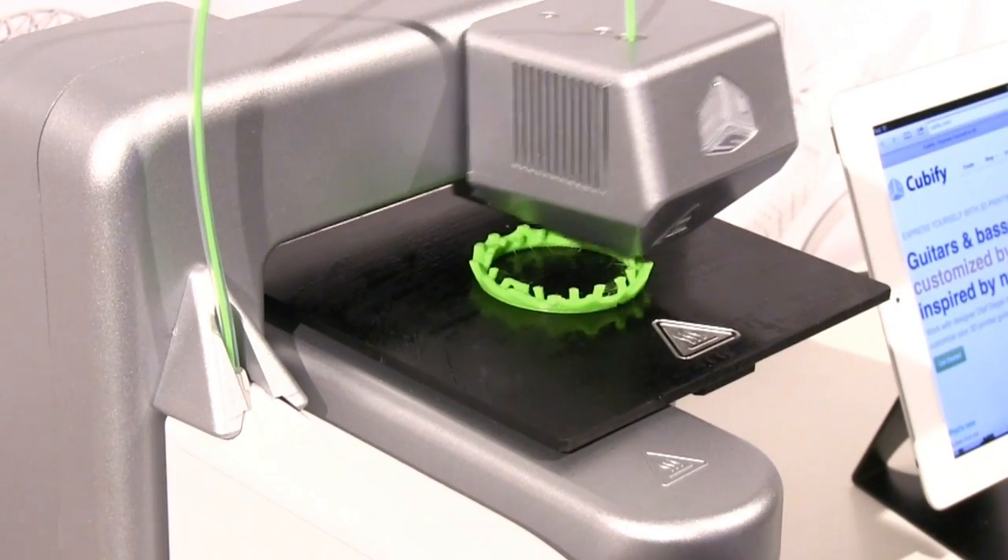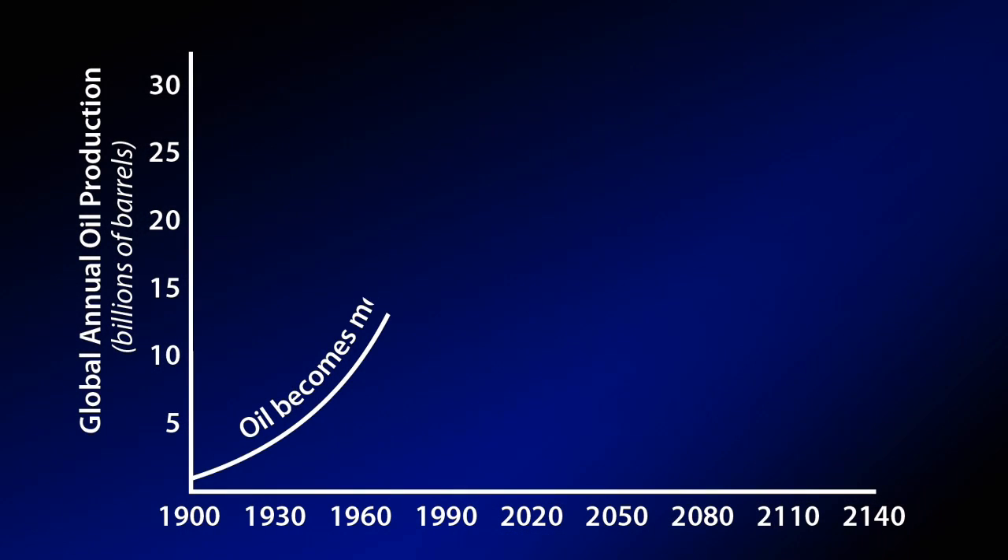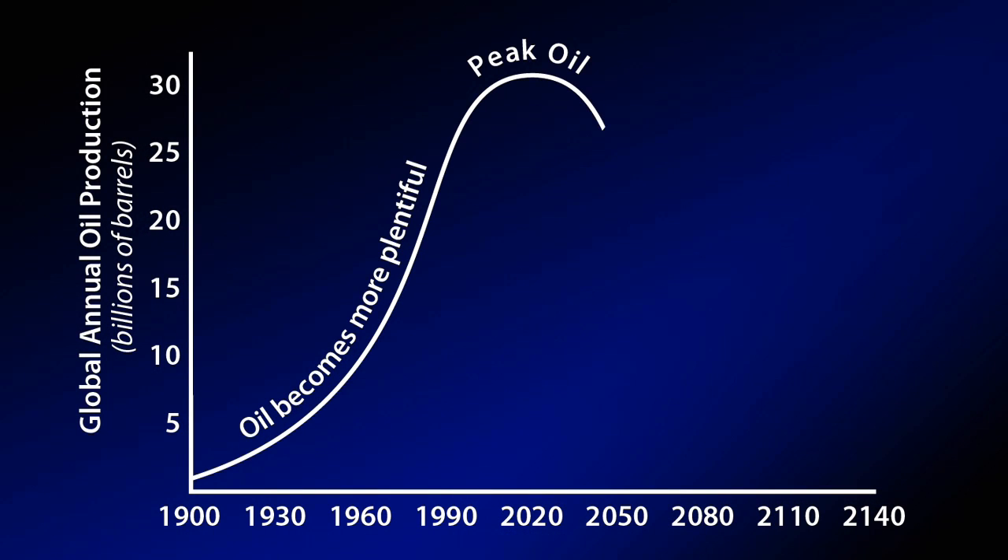3D printing refers to a range of technologies that build objects in layers by solidifying liquids, bonding powders, or depositing molten materials such as thermoplastics. Peak oil refers to the pending moment when global oil production will reach its maximum, after which demand for oil will start to exceed supply.